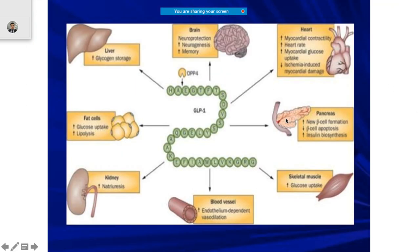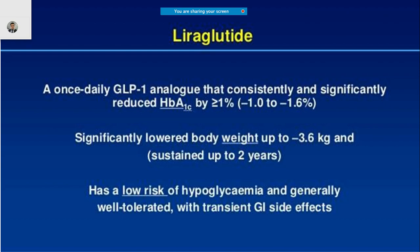GLP-1 has plenty of actions on different organs including the liver, brain, heart, pancreas, skeletal muscle, blood vessels, kidney, and fat cells. The action is quite broad across many organs, and we need to assess how it can help the patient and whether it is able to help.